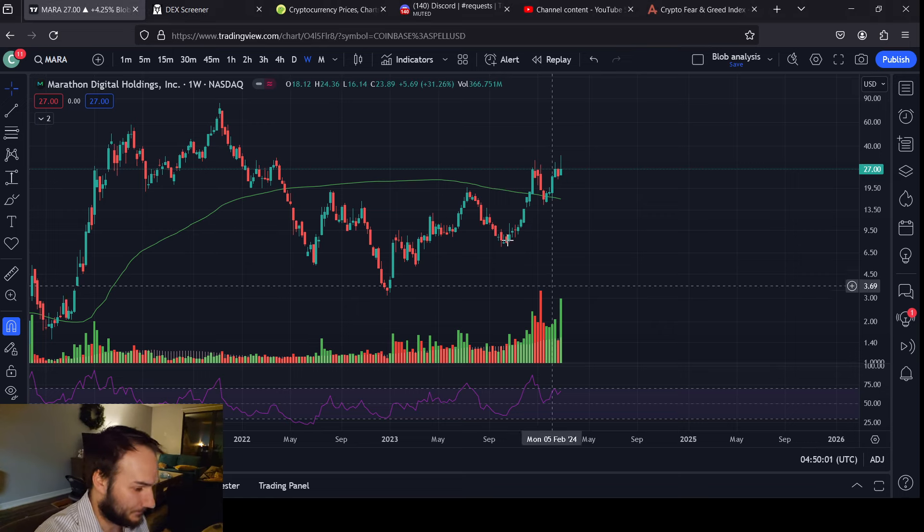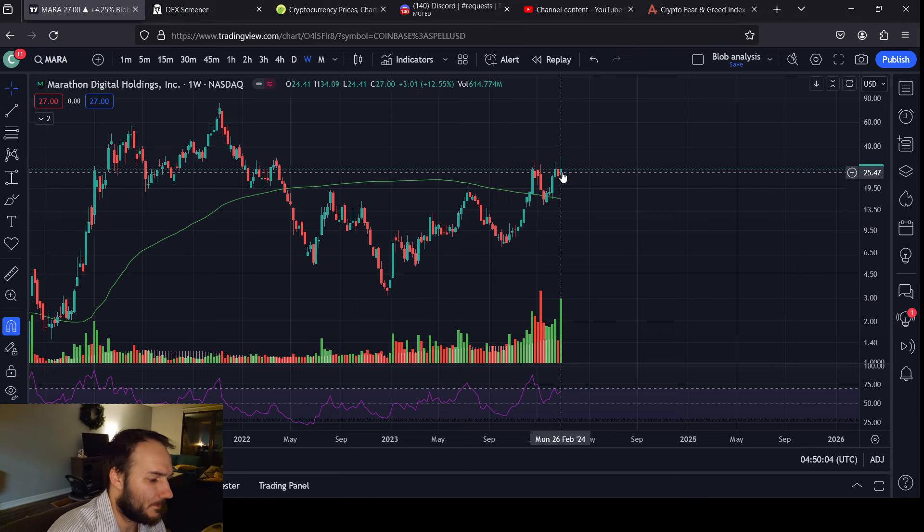Looking at Marathon and how it's doing right now — it's not really a friendly week. Pretty decent volume, but it didn't break out. Bigger wick than it is a candle.